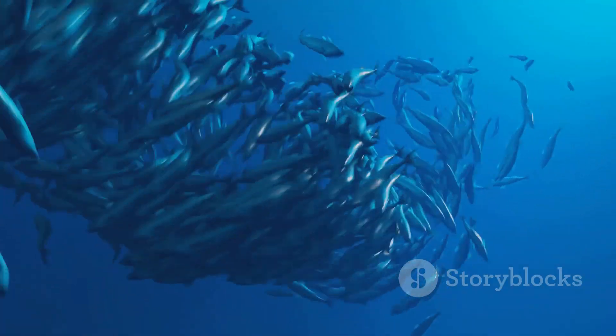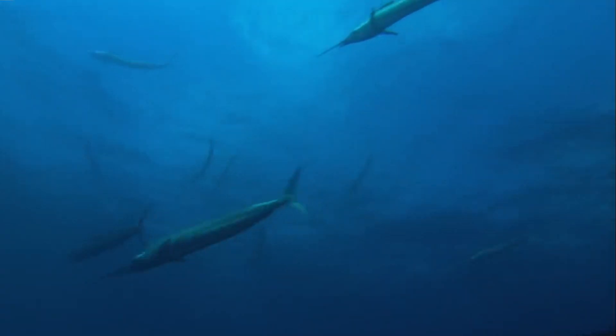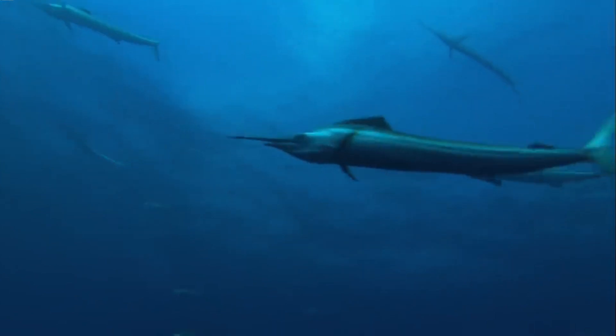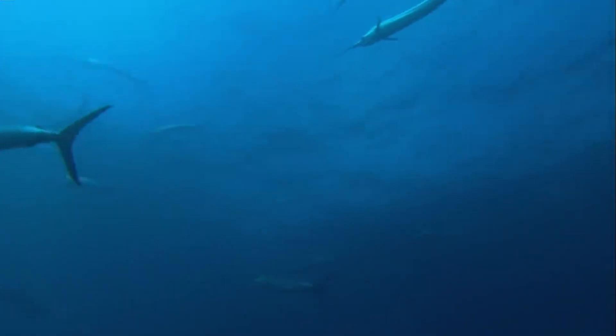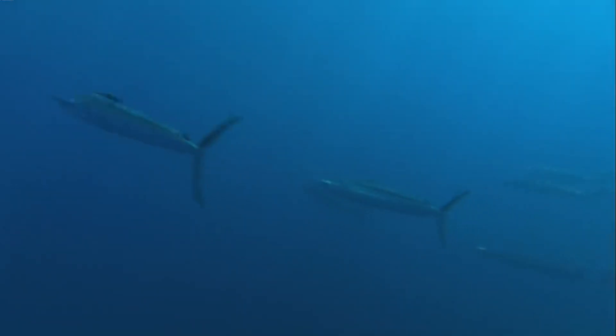This aquatic speedster owes its impressive velocity to a powerful combination of physical attributes. A long, slender body coupled with a crescent-shaped tail enables the sailfish to cut through the water with the agility and speed of a torpedo. This streamlined design means less resistance, and that equates to more speed.